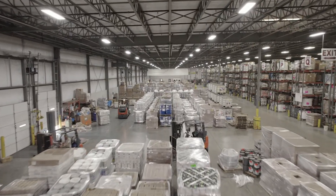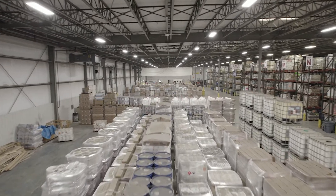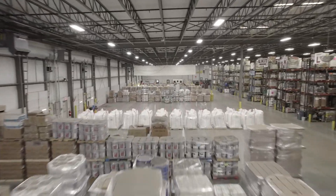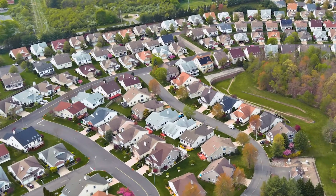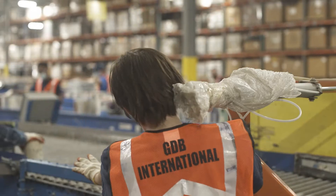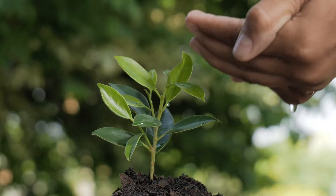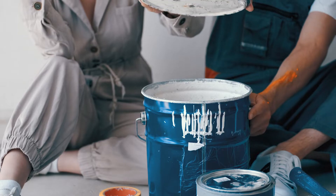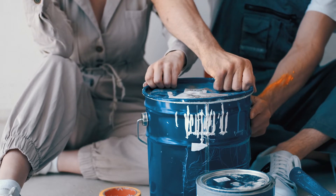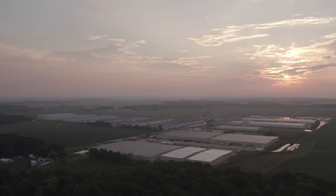On an average, 120,000 gallons of paint are reprocessed every month — that's as much paint as required to paint 5,000 houses. With companies like GDB International doing their part to conserve the planet and make it better for our children, you too can do yours. Go pick up that used paint lying around in your basement and donate it to the nearest paint collection center. Then you too can proudly say, I helped build a greener tomorrow.